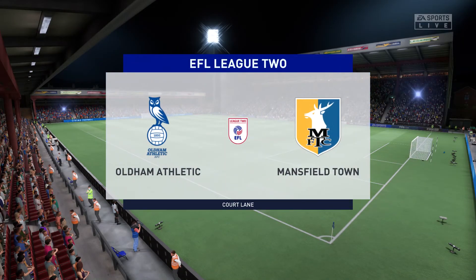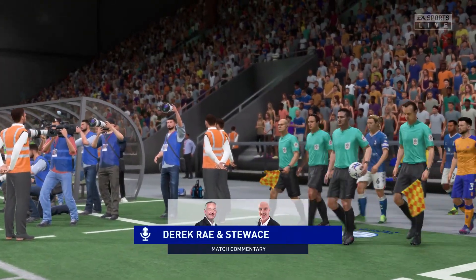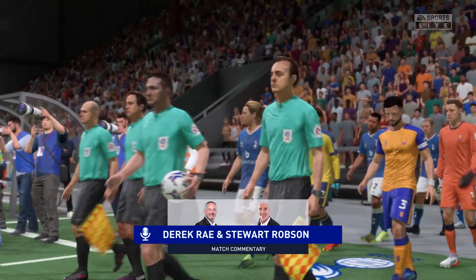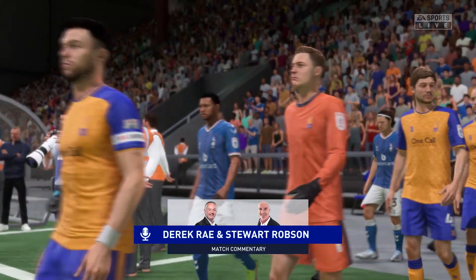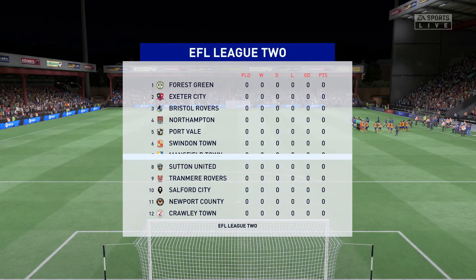Well, just the sort of weather the fans were hoping for this evening — it's absolutely ideal. I'm Derek Ray and I'm joined for expert analysis by Stuart Robson. I'm very much ready to bring you the cut and thrust of League Two. It's Oldham Athletic against Mansfield Town.